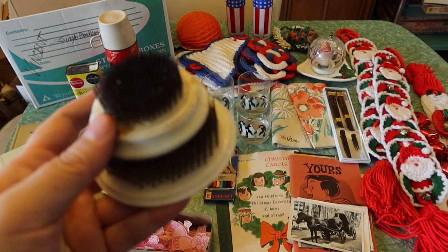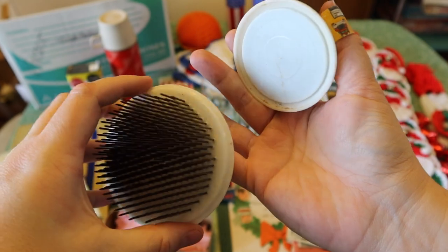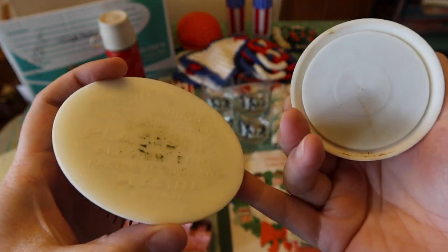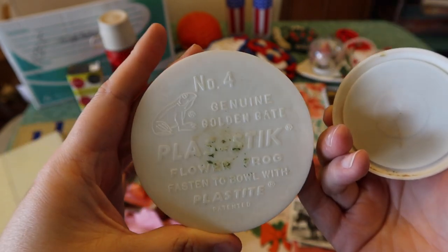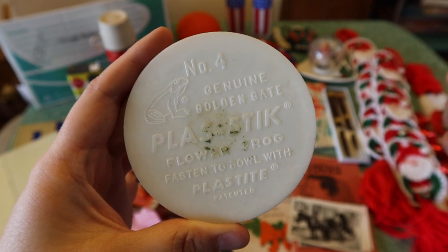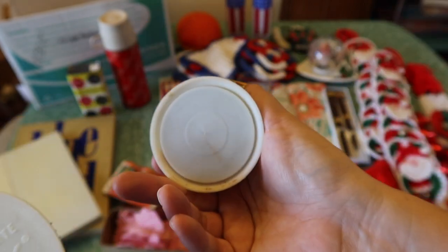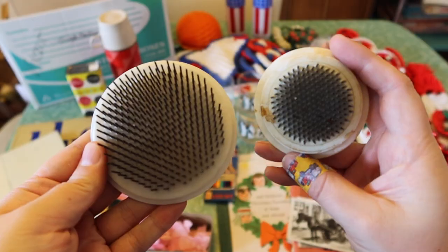Next, I got a couple of flower frogs — I believe she said a dollar each, so $2. I liked this one because it has the frog on the bottom. It's a little dirty on the bottom — it had some floral sticky stuff to put it into a vase. This one doesn't say anything on the bottom. This one's a little smaller. Two flower frogs.